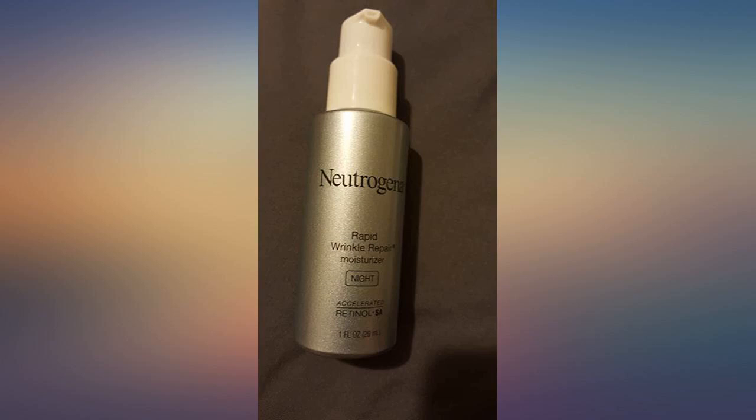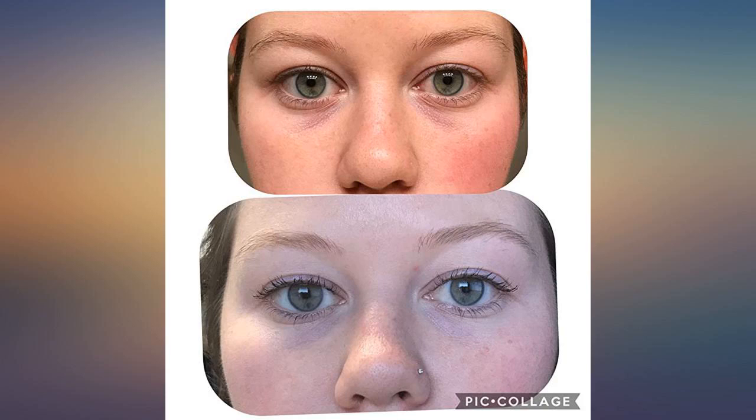I'm 43 and no one believes me. I have been using this for years. Hope they never stop making it. Leaves my skin super soft. I use day and night. Lasts a little over a month.